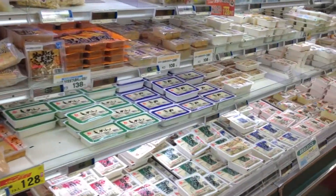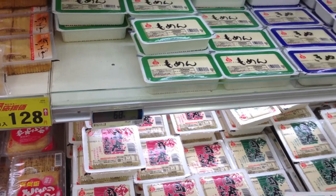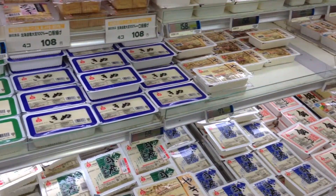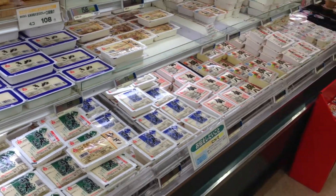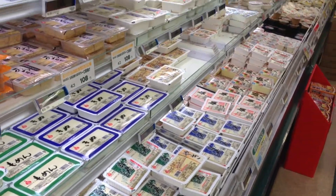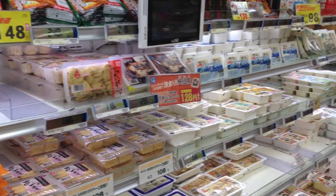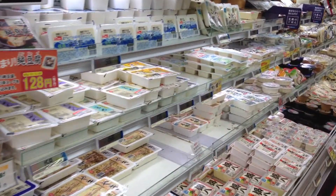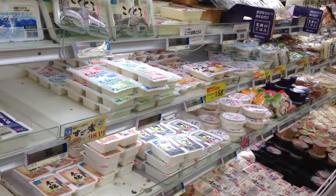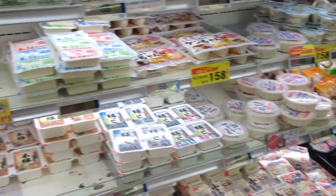Okay, now this is one of the things I was talking about. Here it is — tofu. If you can see that: 68 yen. It's about like 75 cents. The expensive ones? 98 yen, 100 yen, 150 yen — that's $1.50 for tofu. In America it's probably like 5 bucks.